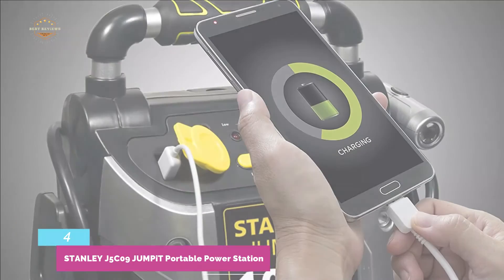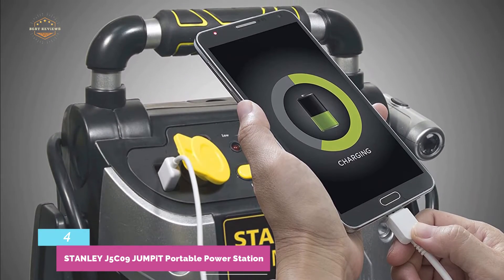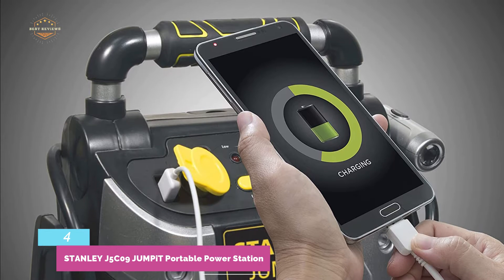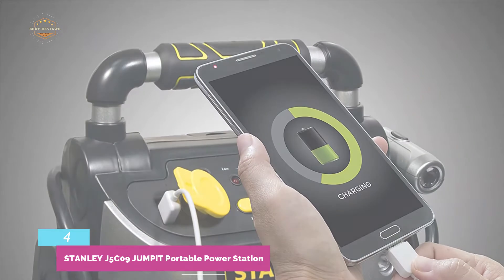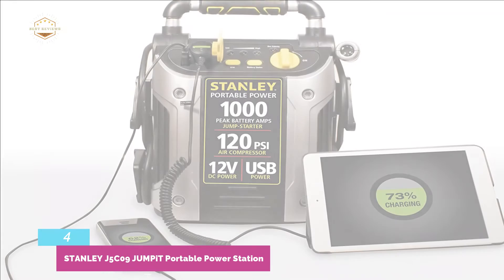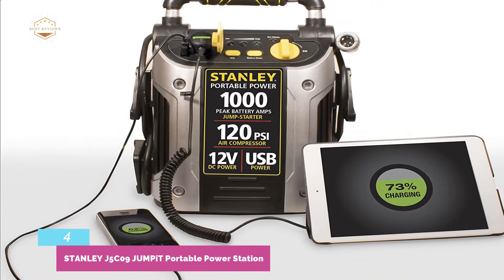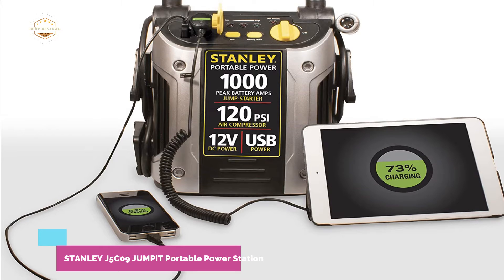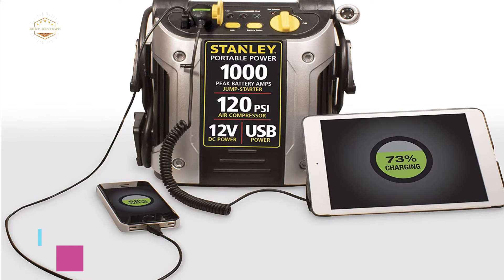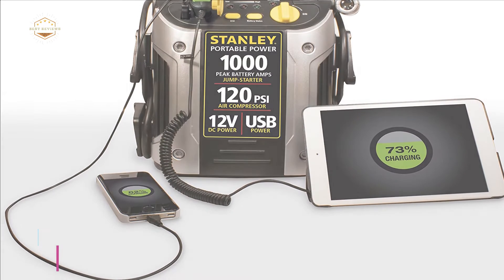This jumper features a reverse polarity alarm to alert you if there is an unsafe connection. It is very simple to use — simply attach the clamps and turn on the switch to start your vehicle. Keep in mind that this jumpstarter is larger, weighing nearly 18 pounds and measuring 11.2 x 8 x 13.5 inches.